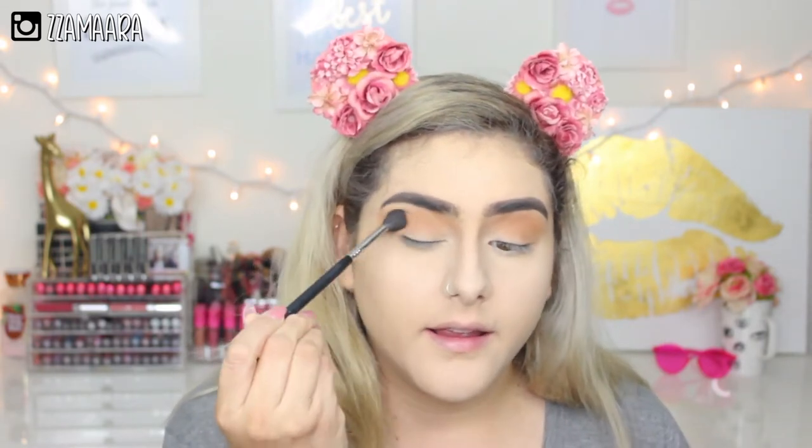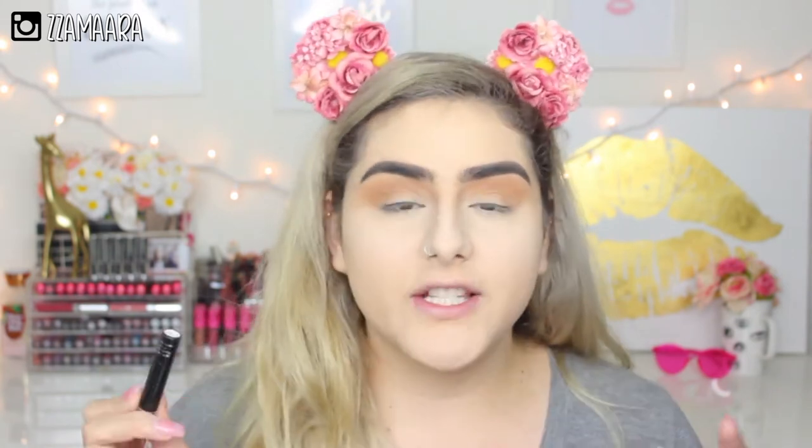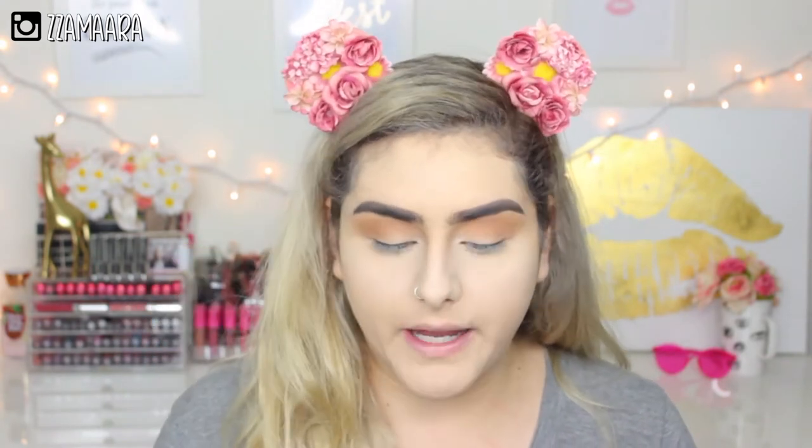This is a clean brush that I always use just to blend my eyeshadows after I'm done. This one doesn't have any product and I just use it to blend the edges so we don't have any harsh lines. I'm going to do a quick eyeliner and I'm going to take the Jordana liquid liner in black.